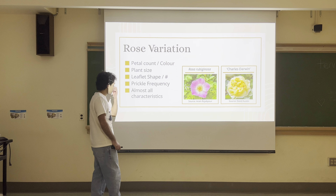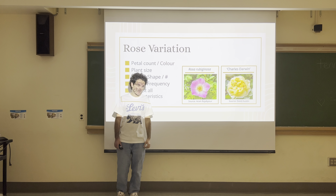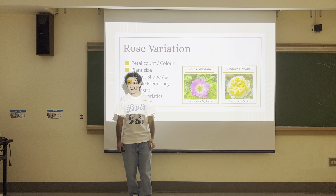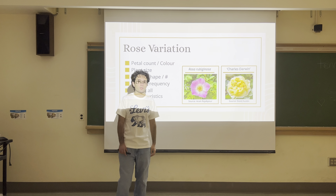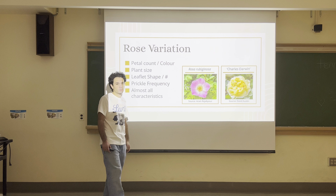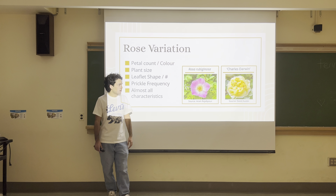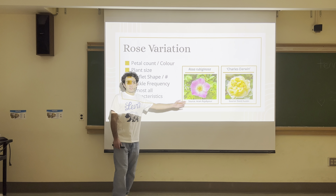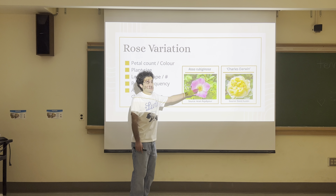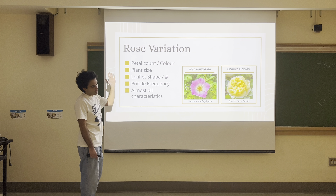Petal color has considerable variation. Humans love red roses, but most roses are pink or white. They can also be purple, and some domesticated roses are almost bluish, although a true blue rose has never been created yet. Yellow is a pretty common domesticated rose color, but it's also present in some wild roses.